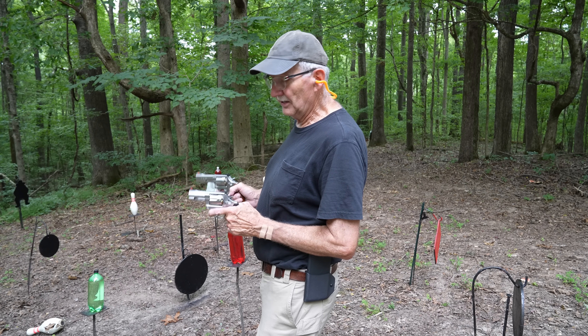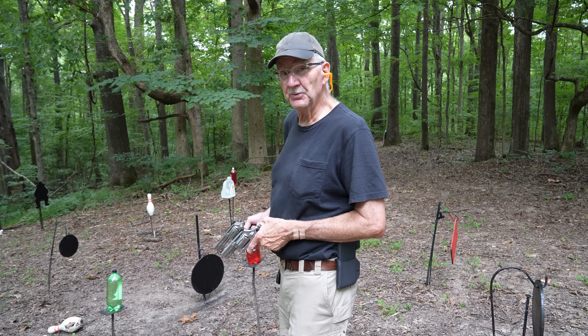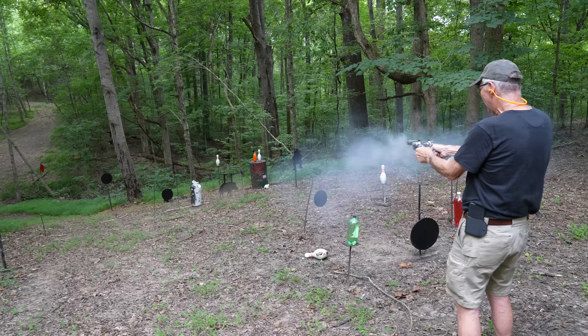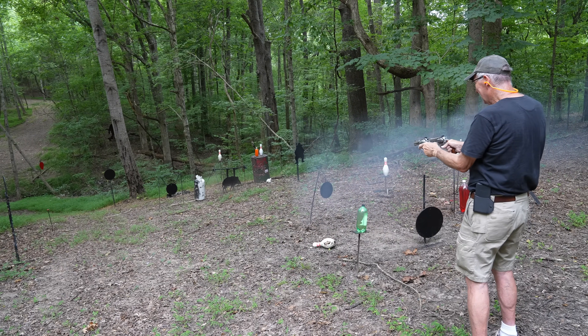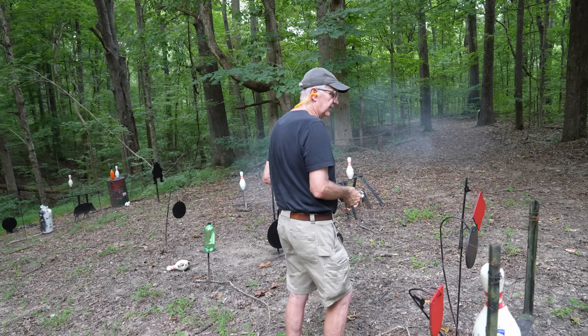Hickok45 here. You know, there's really only one thing better than a nice revolver — two of them. Did I hit anything? I don't know. Let's go up here and talk about it.